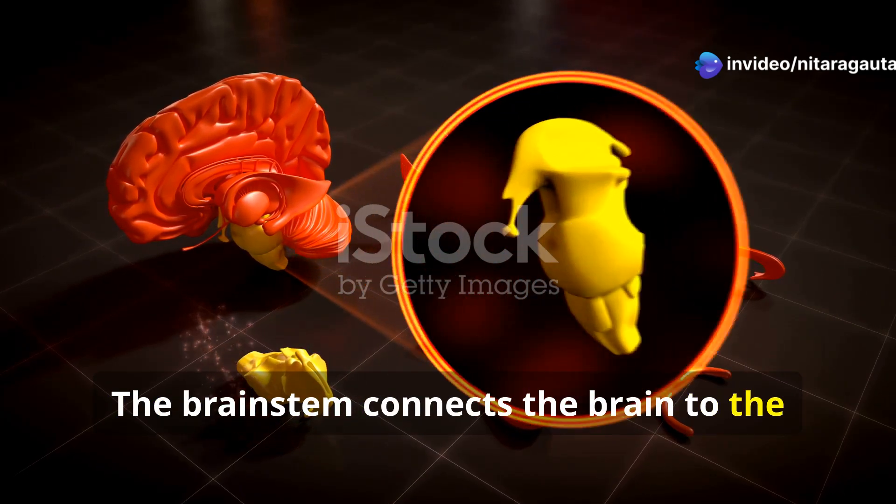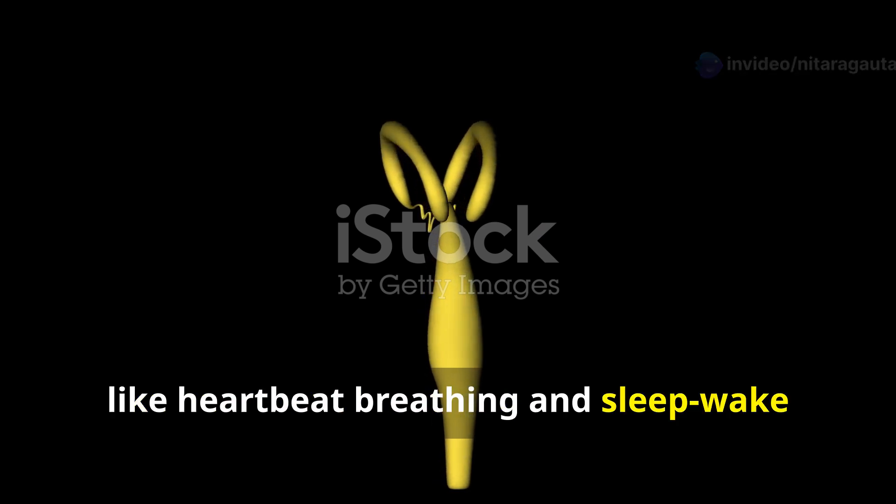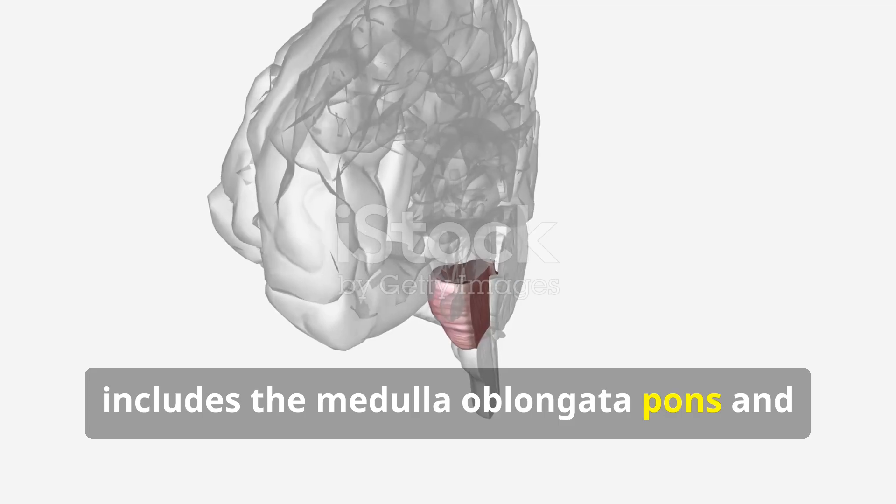The brain stem connects the brain to the spinal cord. It controls vital functions like heartbeat, breathing, and sleep-wake cycles. This essential part of the brain includes the medulla oblongata, pons, and midbrain.